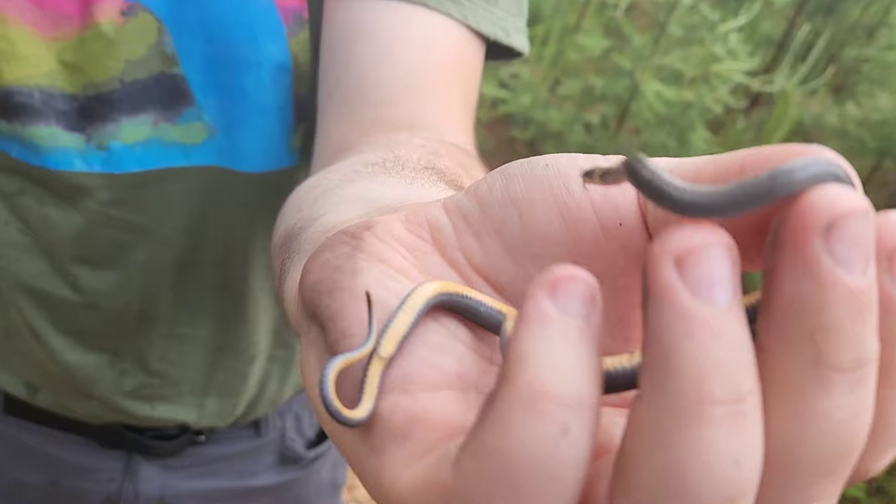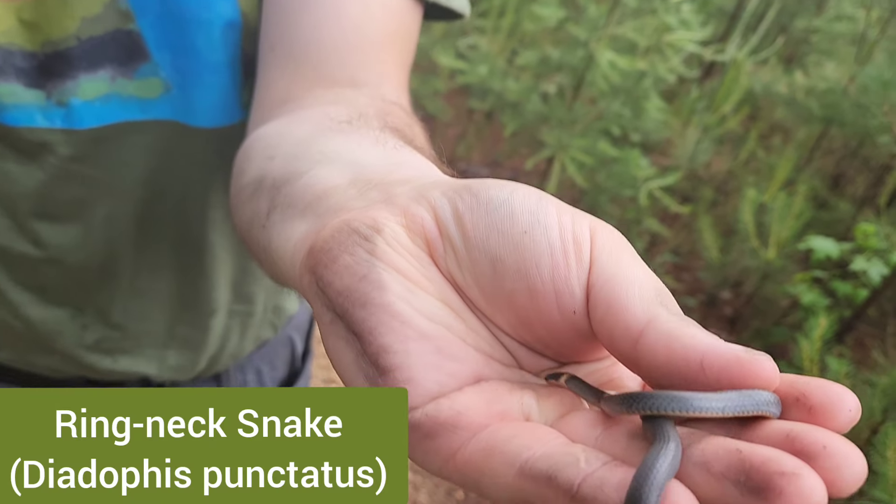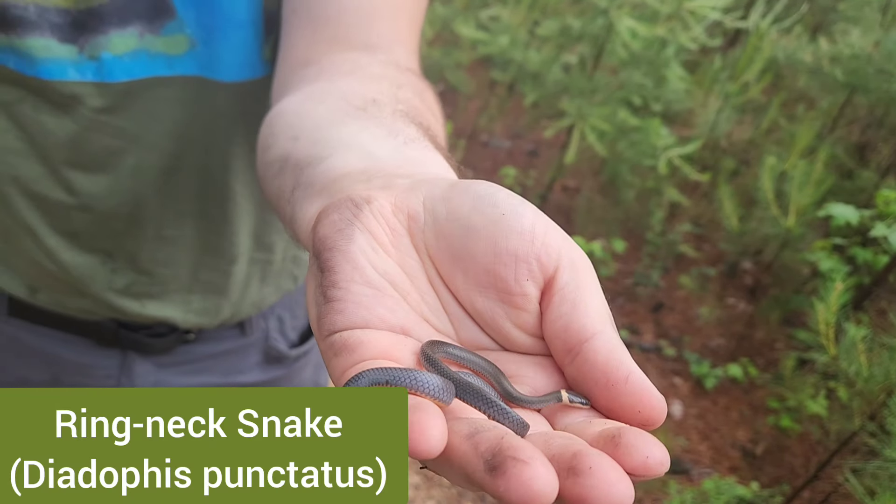To add to the species count — ring neck. Not as impressive as a hognose but we'll take it.